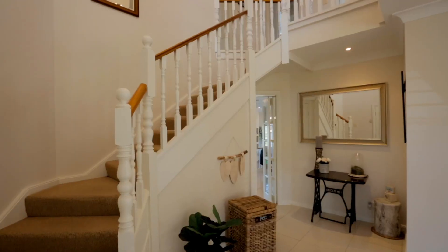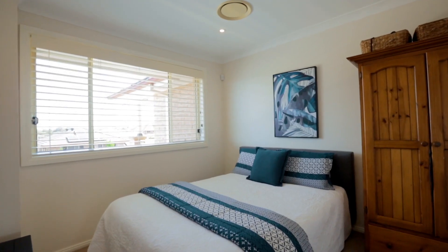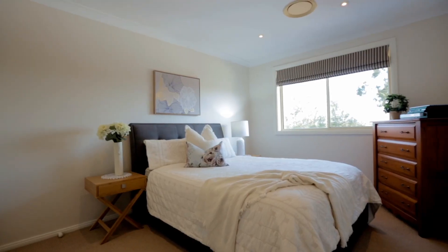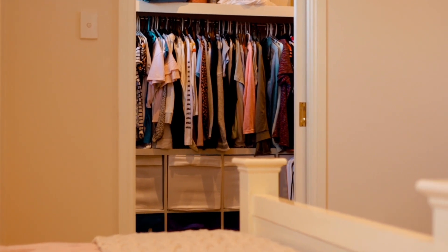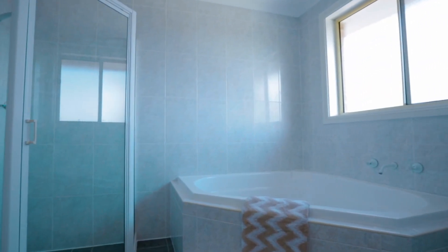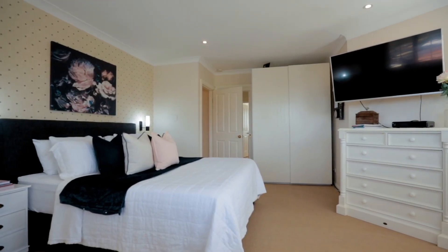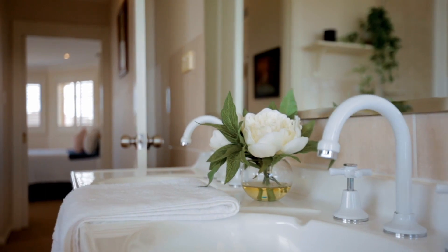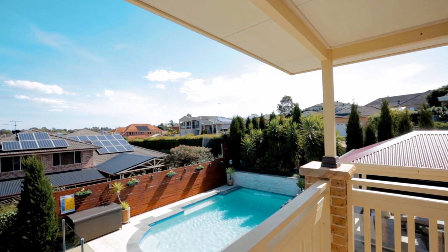The upstairs accommodation level consists of four oversized and light-filled bedrooms — one with a built-in and two with walk-ins — well serviced by a pristine three-way family bathroom. The master features a lavish ensuite with double vanities, plus its very own private balcony overlooking the stunning resort-style backyard.